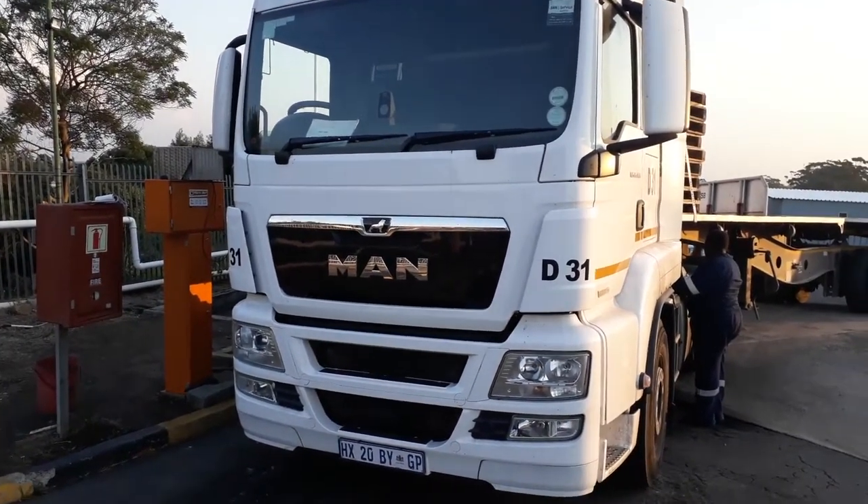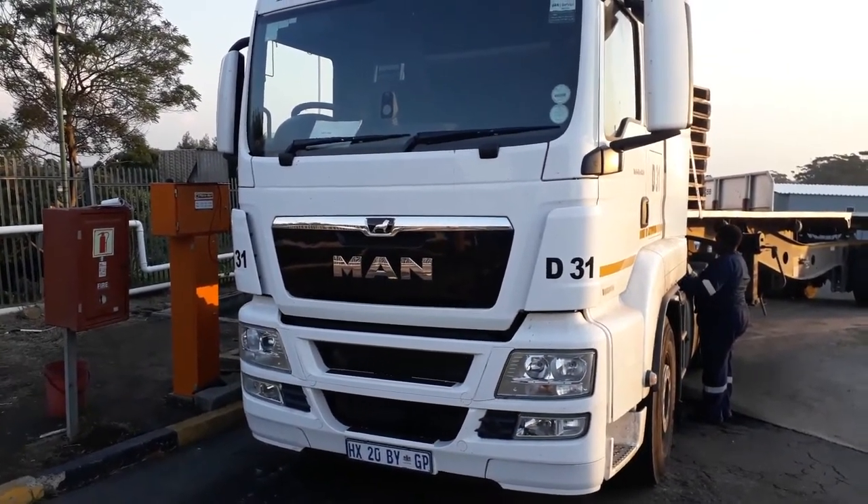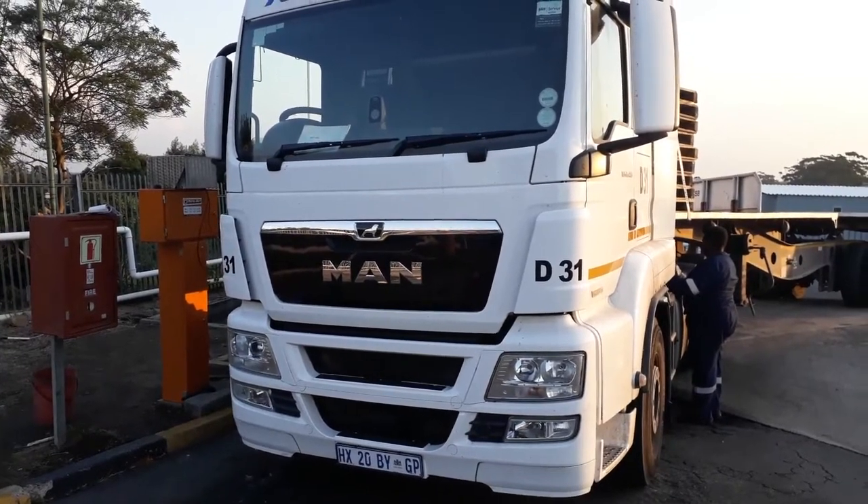We're basically trying to determine which of these vehicles are able to give us the best fuel consumption, value for money, driver comfort, and driver opinion.